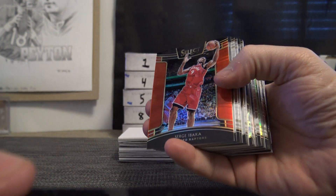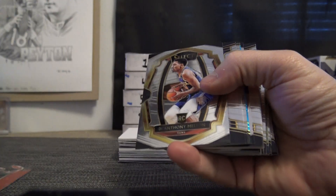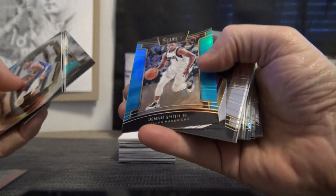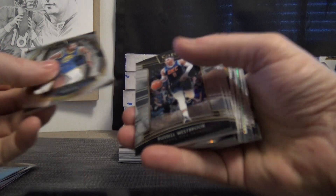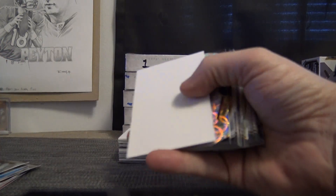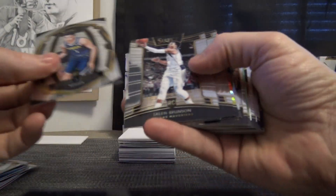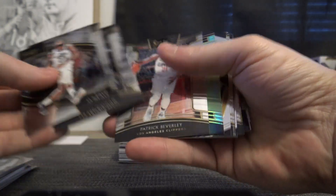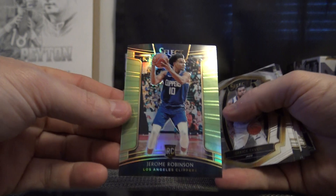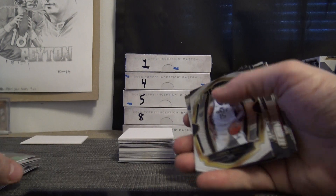Here we go, Luke man, let's see what we get from this one. We'll start off with a red Serge Ibaka 199, DeAnthony Melton, Williams, Dennis Smith — that's a blue numbered to 299. Wagner, Shea Gilgeous-Alexander, Troy Brown, Michael Porter, Jalen Brunson, Joel Embiid, Tyreek Evans, Wendell Carter, Jerome Robinson. The greens, for some reason, are a little concave or convex depending on which way you hold it.